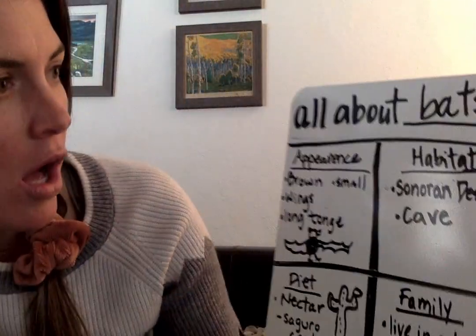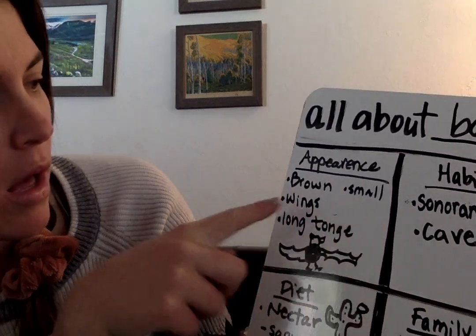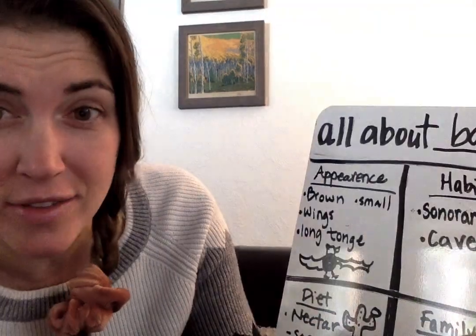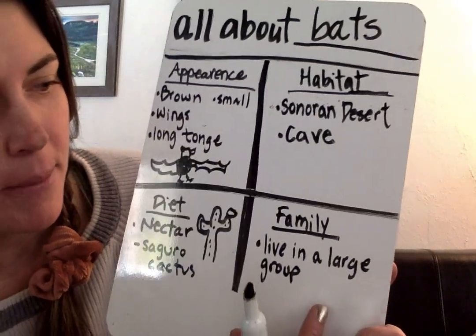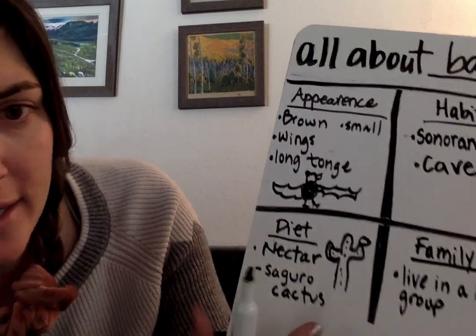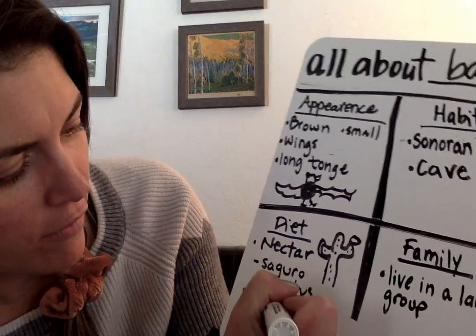Thank you for listening. Ms. Schroeder and Ms. Letcher sent me a graphic organizer to help you plan and organize your research. I started my own research for the long-nosed bats - I think I called them long-tongued bats earlier, so sorry, they're long-nosed bats. So it starts with 'all about bats.' For their appearance, I put: brown, small, they have wings, they have a long tongue, not a pointy nose. They live in the Sonoran Desert - that's their habitat. They lived in a cave, as it said in the book, so that's part of their habitat. It didn't talk about family a lot, but it did say there was a large group of them. So they live in a large group. Their diet was they ate nectar from the saguaro cactus. And then it also at the end said they ate nectar from agave trees too - so agave nectar.